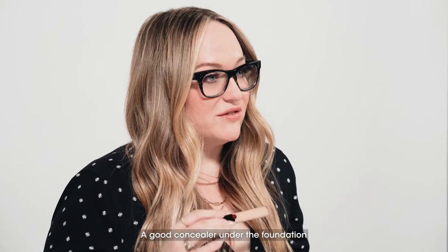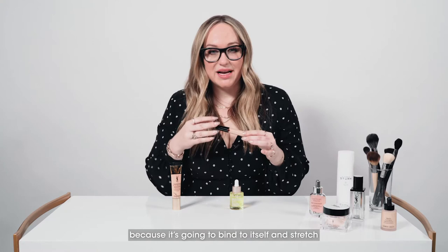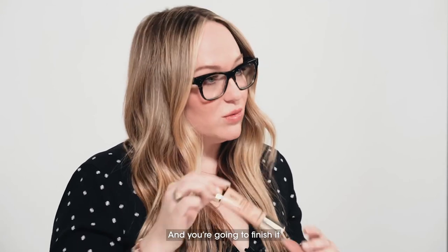A good concealer under the foundation is always going to be the Armani Power Fabric, especially with dry skin, because it's going to bind to itself and stretch rather than create any additional texture over any dryness. Then you're going to finish it with your Touche Eclat all in one glow foundation.